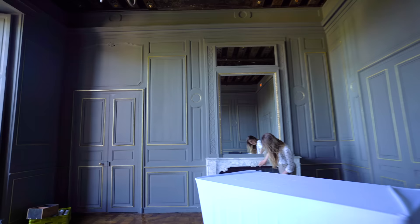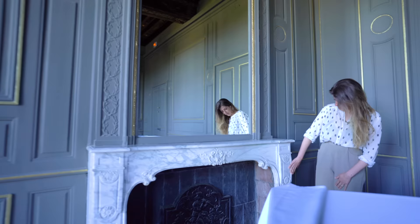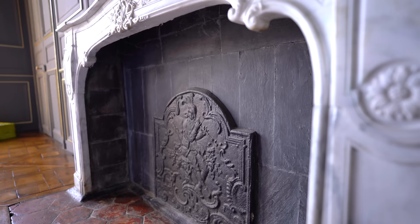This chimney is one of my favorites in the chateau because of the beautiful marble work that was done on it. Look at these little sunflowers.